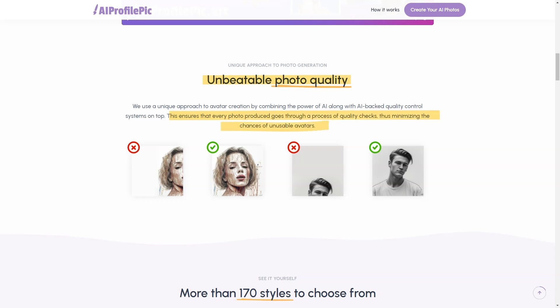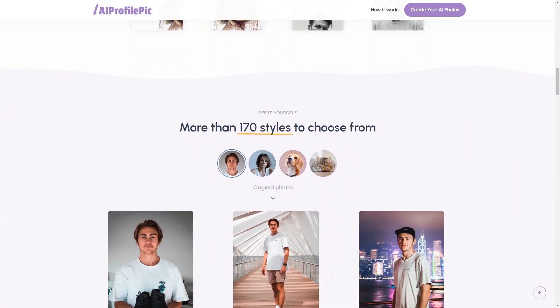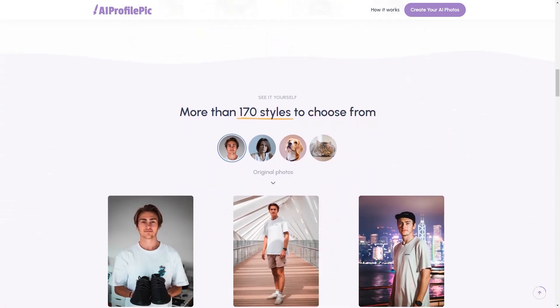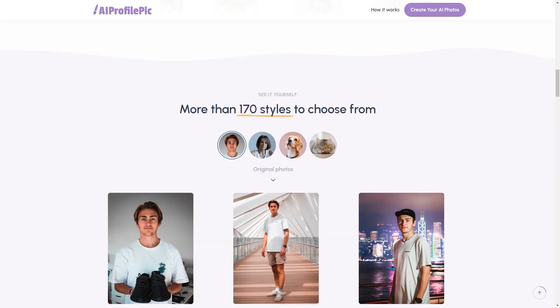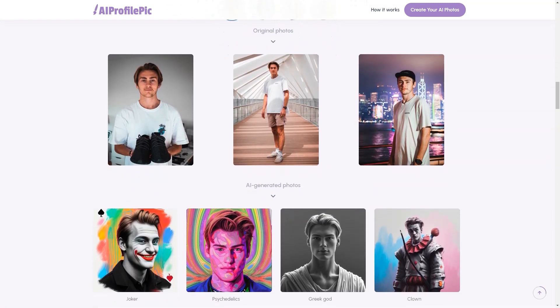Regarding payment, Picard accepts major credit cards and PayPal, and an invoice for the total amount will be sent to your email after payment. For privacy reasons, all AI-generated photos will be deleted from the server within a week. Refunds are not possible, but customer satisfaction is guaranteed.